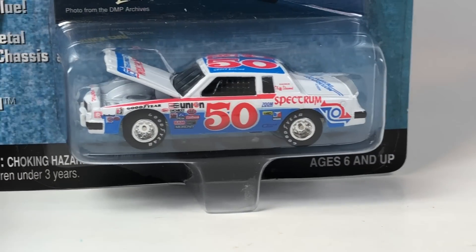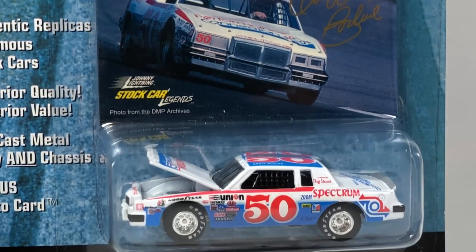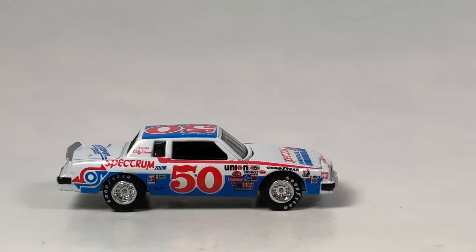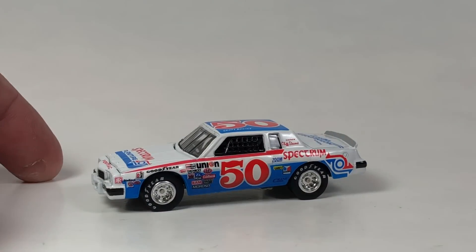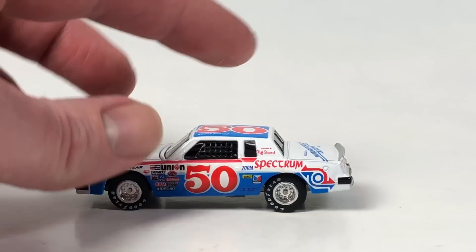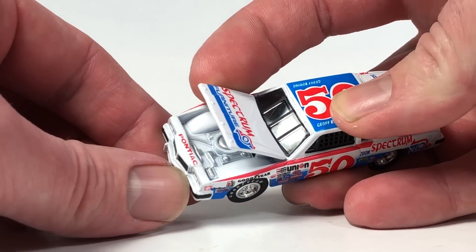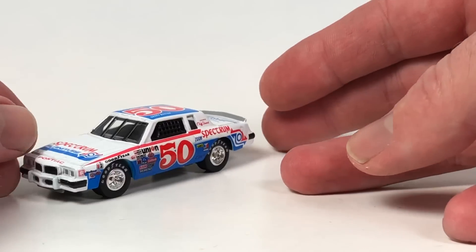This is from the Stock Car Legends series - this is the Jeff Bodine Spectrum Furniture season 1982 Pontiac Grand Prix. Stock Car Legends is a cool series from Johnny Lightning; these were actually really neat cars featuring real racing deco. This particular release has a 1999 copyright date, so it could be a 2000 release. Really nice looking. Lots of sponsorship design on there with Spectrum Furniture.